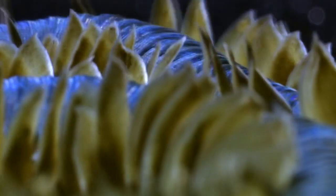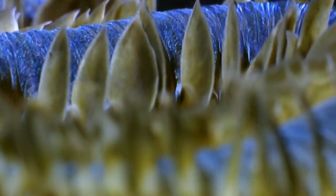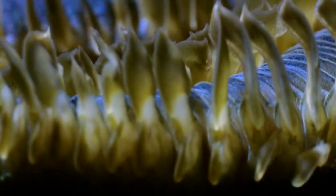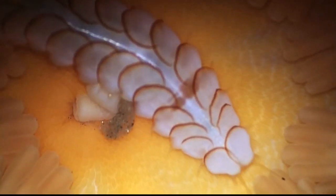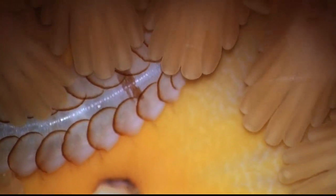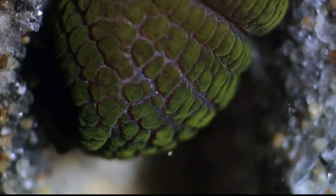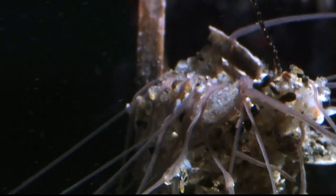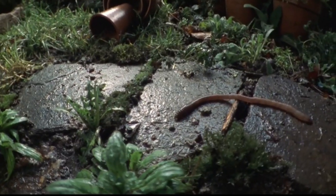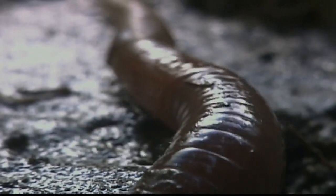Anyone bold enough to make worm watching a hobby would be dazzled by the sheer diversity of annelids. Scientists have identified more than 15,000 species, each uniquely striking and beautiful. Equally astonishing is the way that annelids have colonized the world.